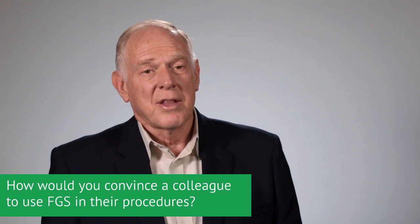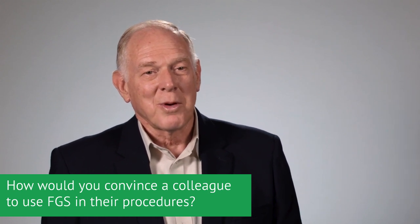What I would do is invite them to look at some of the videos we have taken of surgeries performed by surgeons in the lung cancer surgery area, ovarian cancer surgery, brain cancer lesions, and kidney cancer.